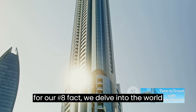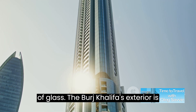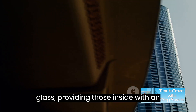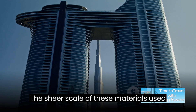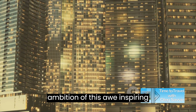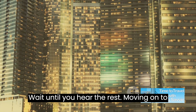For our number 8 fact, we delve into the world of glass. The Burj Khalifa's exterior is clad in over 1.8 million square feet of glass, providing those inside with an unparalleled view of the city and beyond — that's like 20 football fields of glass. The sheer scale of materials used is a testament to the grandeur of this awe-inspiring skyscraper. You think that's surprising? Wait until you hear the rest.